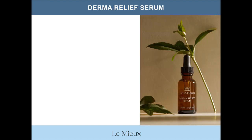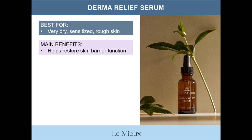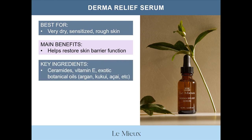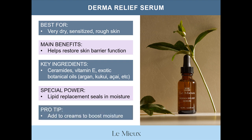Derma Relief Serum is best for very dry, sensitized, rough skin. It contains dozens of botanical oils and additional lipids to help relieve skin and restore the skin barrier function. Key ingredients include ceramides, vitamin E, and exotic botanical oils like argan, kukui, acai, Brazil nut, macadamia nut, and more. Its special power is that it seals in moisture. Pro tip: add Derma Relief Serum to Lumia moisturizers to boost moisture levels even higher.